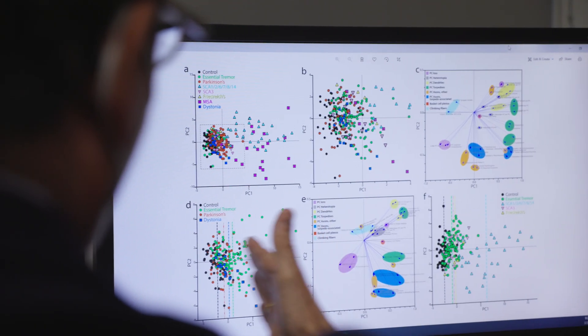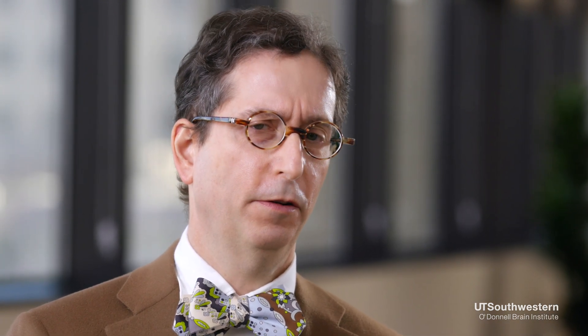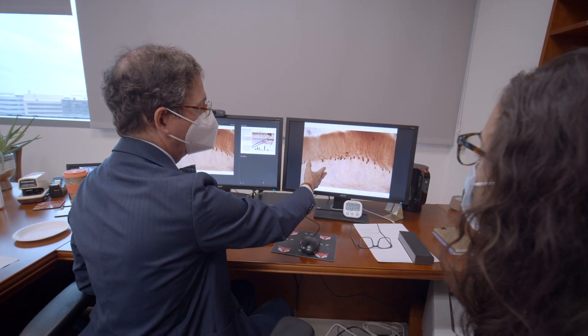We have more second-line medications than first-line medications. The second-line medications are either less efficacious than the first-line medications, or they're currently under investigation — meaning we don't yet fully understand their efficacy and how it compares to the frontline medications.